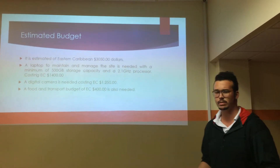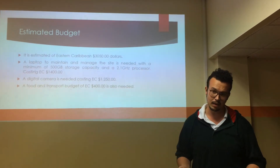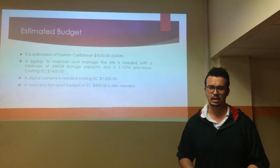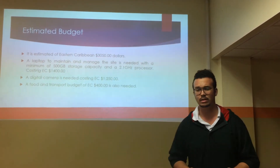To fund this website, our estimated budget is $3,050 EC dollars. That's a bit steep, but a computer with the minimum specs required for this alone is half of that money. A digital camera will also be needed, which is around $1,300, and food and transport.